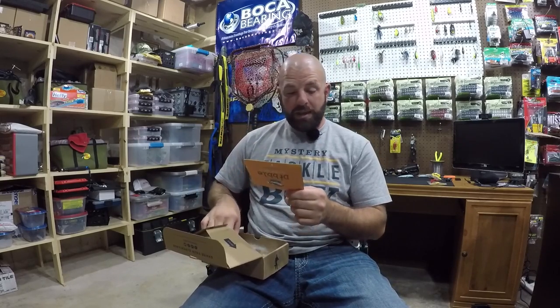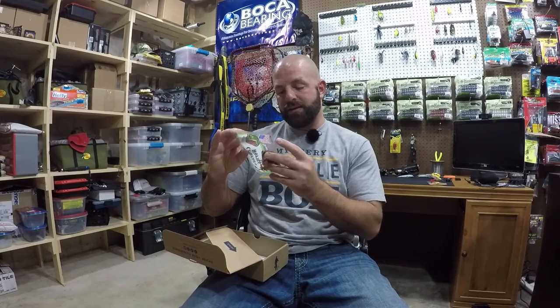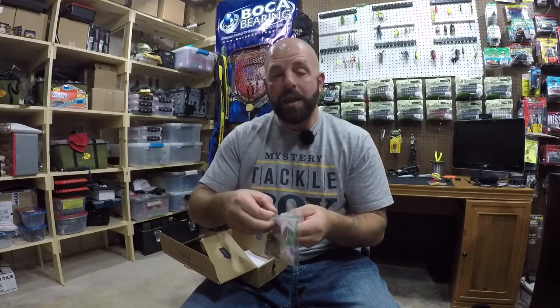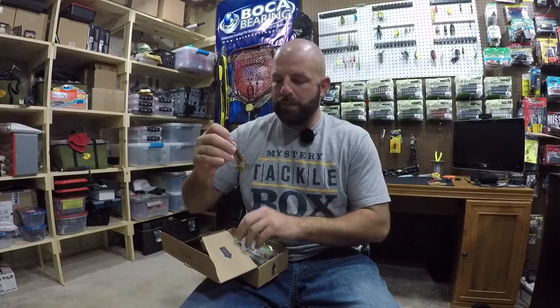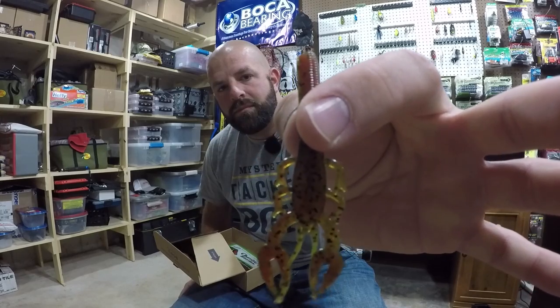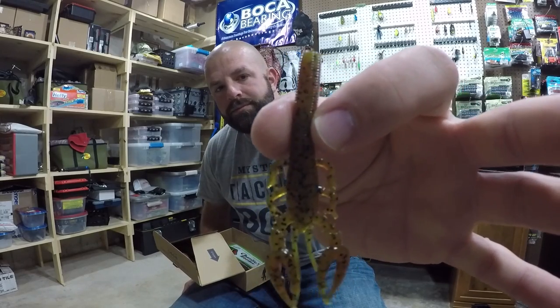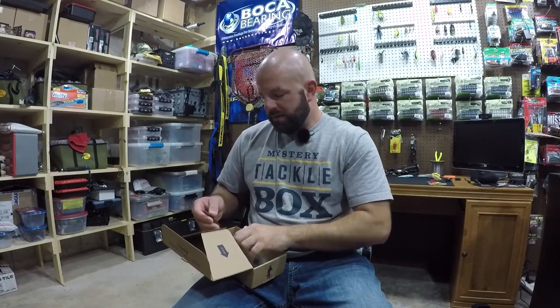Then we have the Charlie's Worms Incredible Crawl. A little color here as well — kind of looks like that Falcon Craw color from Strike King. It's got a green, reddish to it. That goes for $2.64. Now this would work this time of year as a little jig trailer, small shakey head, something like that. That'd be great on the back of a jig. I'd use that as a little finesse jig type trailer.